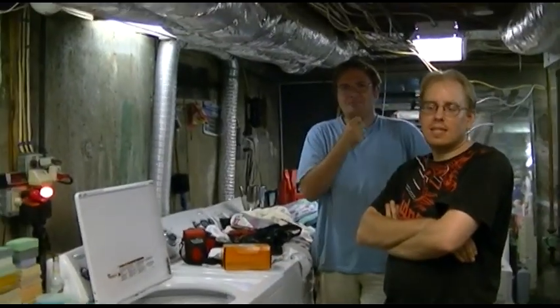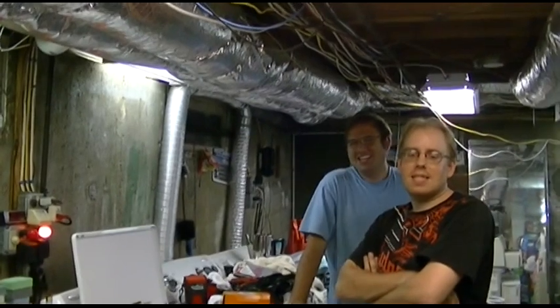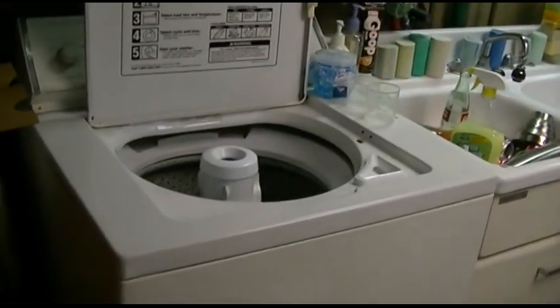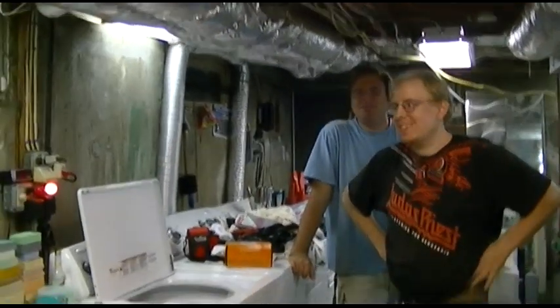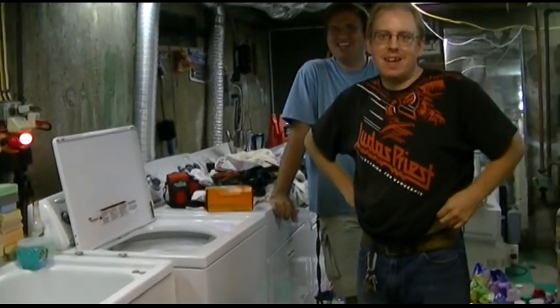That wraps up Wash Day Wash-In 16.0 with the signature glasses. So Lex, what did you think of your first Wash Day Wash-In? It was interesting. Indeed it was. And the AC kicked on to keep us nice and cool and waste energy. Tree huggers, suck it. Thanks for watching, make sure you click like, subscribe, and take care. We'll see you next time. Bye-bye.